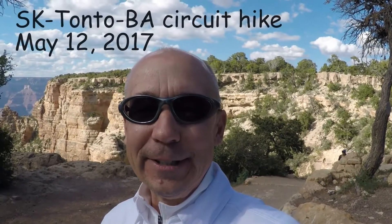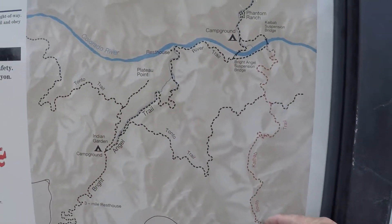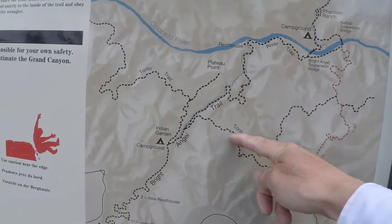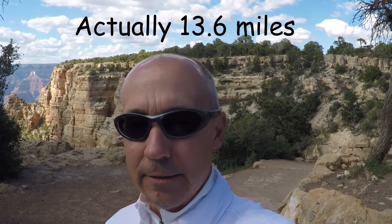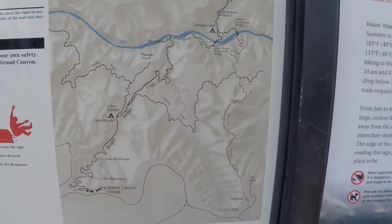It's Friday the 12th. I'm at the South Kaibab Trailhead and I'm going to do a night hike. Here's the route: down South Kaibab to the Tonto, over to Tonto, to Bright Angel, and up to Bright Angel. It's about 12 or 13 miles — four and a half down, four over, four and a half up. It's 4:35, getting on the trail.